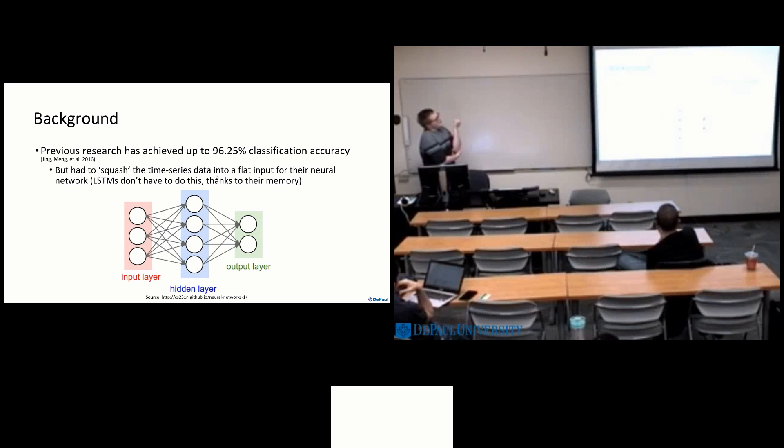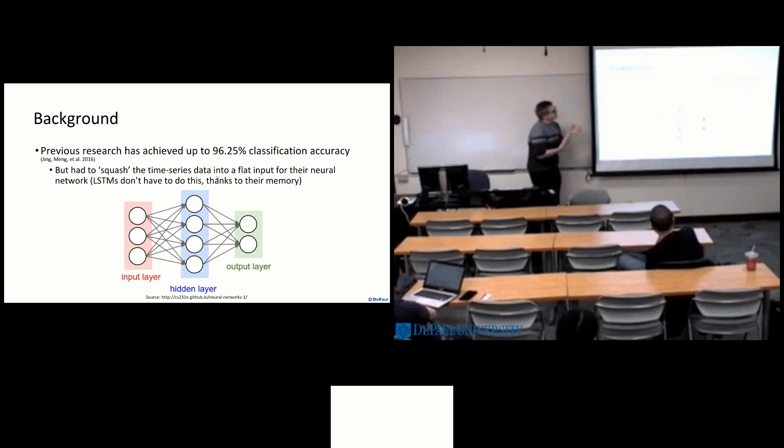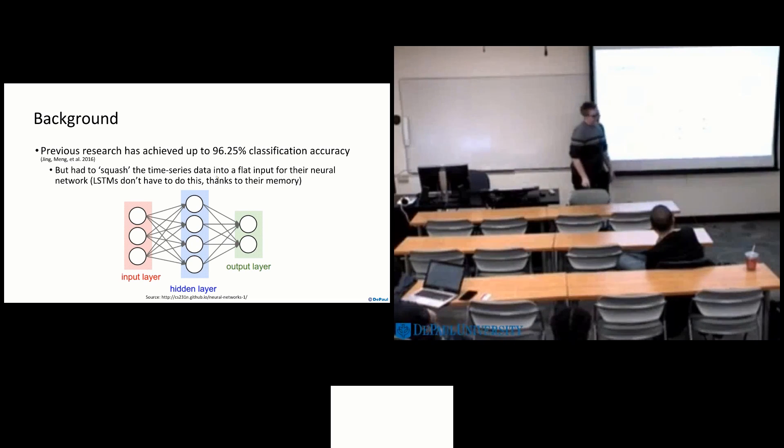Jing and Meng did some research in 2016 using an artificial neural network to classify odor data. They were able to achieve 96.25% accuracy, but the neural network they used was not an LSTM neural network, so they had some downfalls in the way they had to process their data. For example, they had to squash their time series data into a huge input layer — instead of feeding in segment by segment, they had to feed it all in at once.